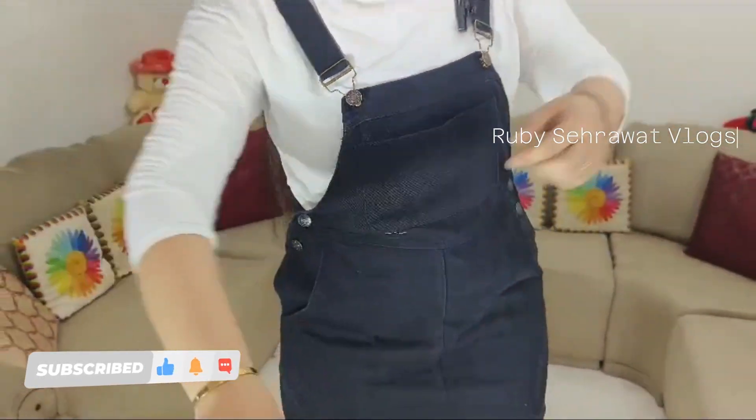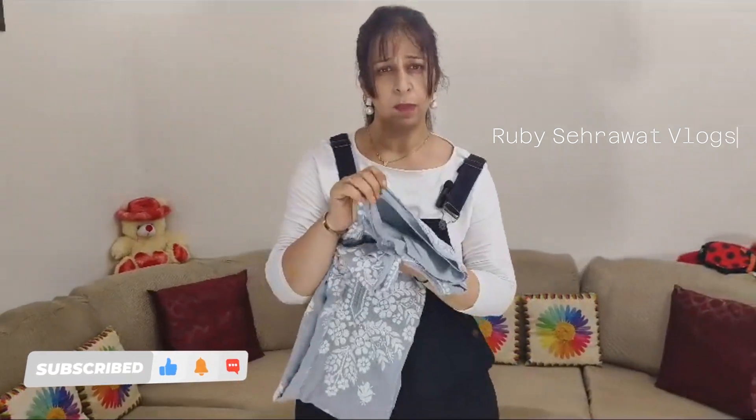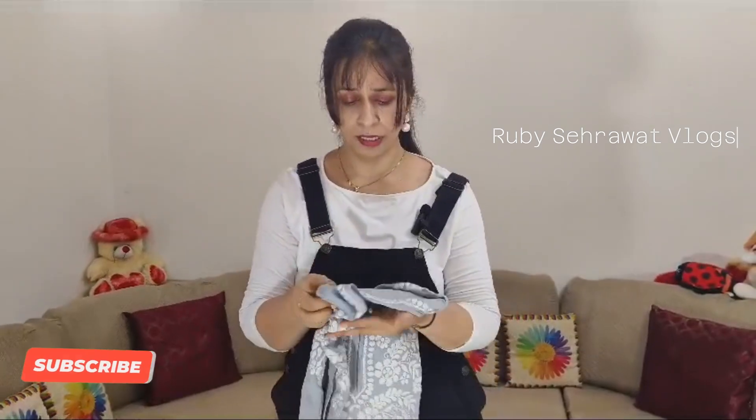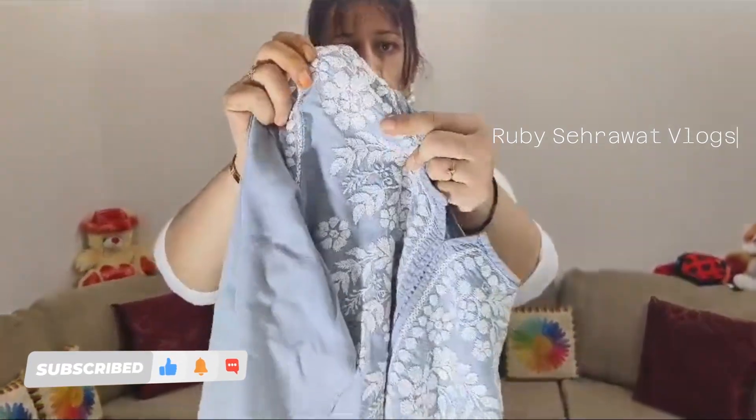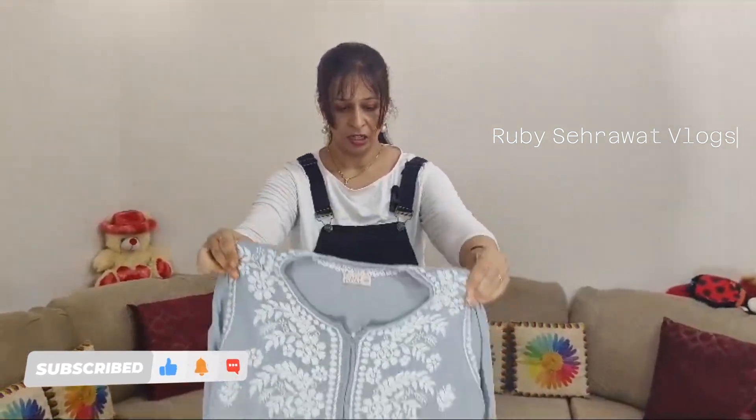This is a haugery fabric — very comfortable. The second dress is a suit. It is a very warm dress with a nice fabric and threadwork. It has 3/4 sleeves.